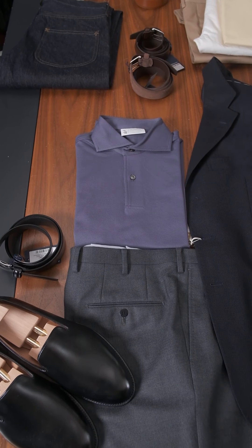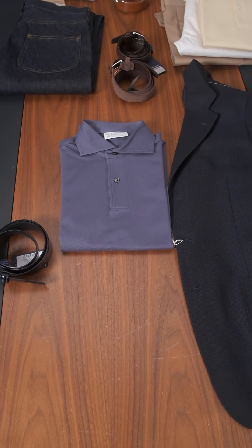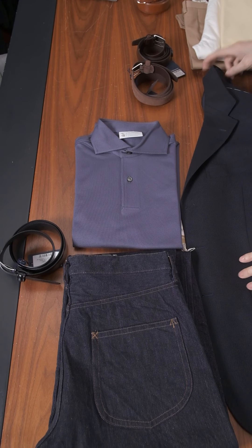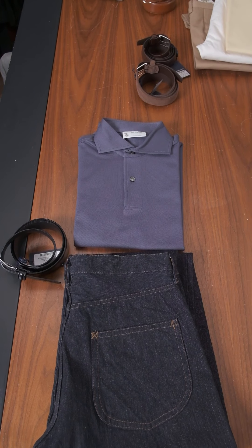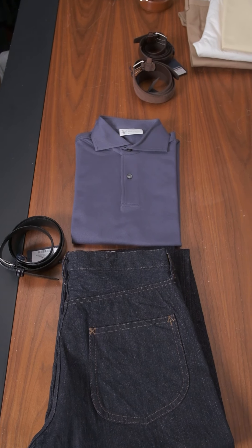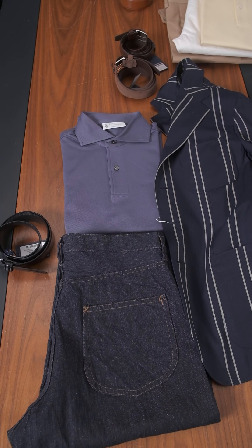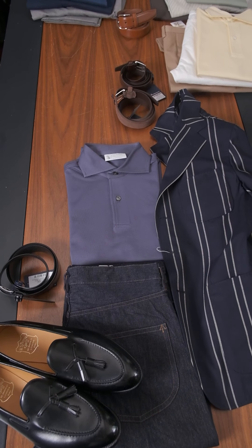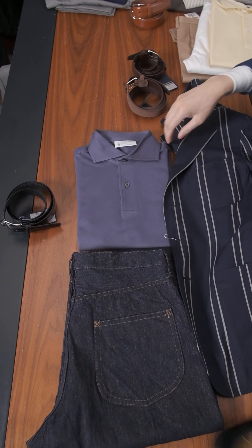If we want to make that a little more casual, we could change to blue jeans. It obviously still looks great with the dark navy blazer, but I'm actually a fan of pairing this with our striped boating blazer and then tassel loafers. I think that's a really cool way to wear that.